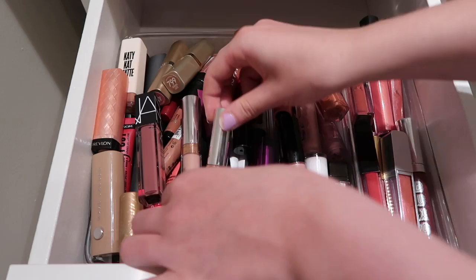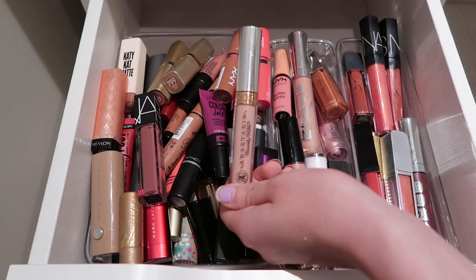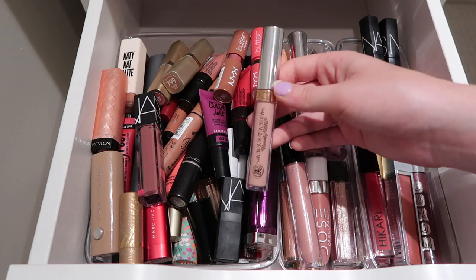Let's kick this video off with all of my lipsticks. The first two are from Anastasia - these are their liquid lipsticks. I have the shade Milkshake and then Crush. Crush is such a beautiful neutral pink tone for me, so I am going to be keeping it. I really don't love liquid lipsticks, so whenever I find a formula I enjoy, I want to keep them. Even though I don't wear this nudie light pink shade very often, I want to keep it because I do enjoy the formula so much.